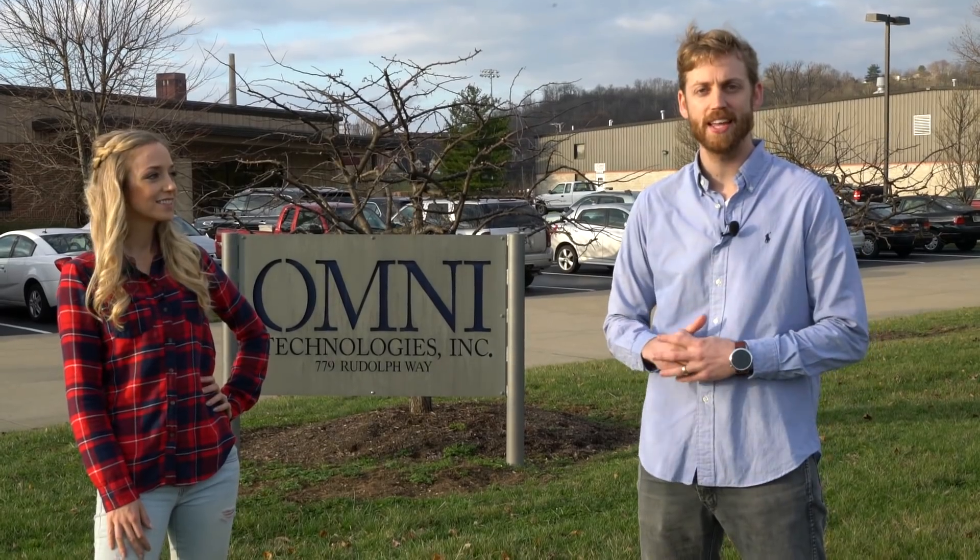Hey guys, I'm Yandre Terreblanche. This is Cornell Warren. Welcome to the first episode of American Made.